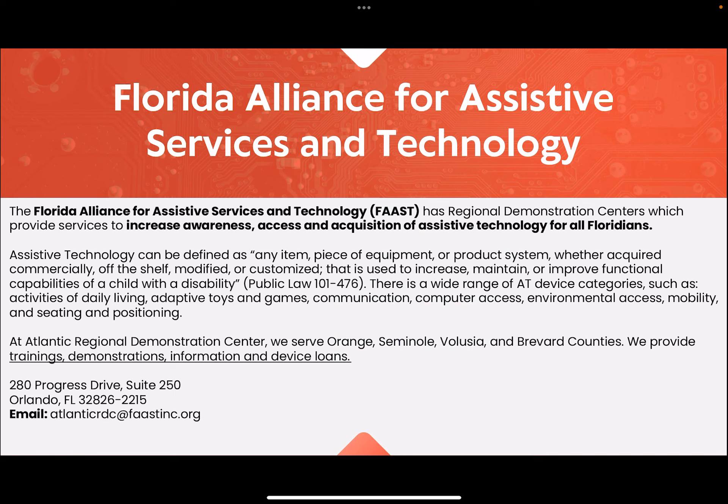Assistive technology can be defined as any item, piece of equipment, or product system, whether acquired commercially off-the-shelf, modified, or customized, that is used to increase, maintain, or improve functional capabilities of a child with a disability, through Public Law 101-476.